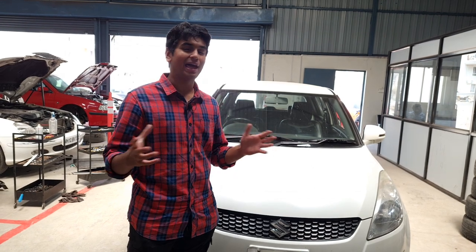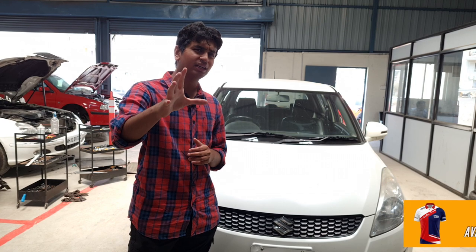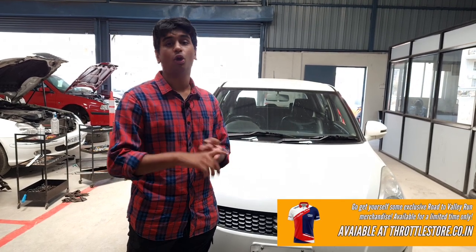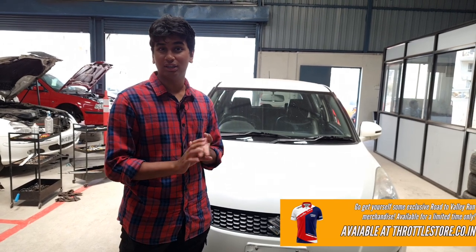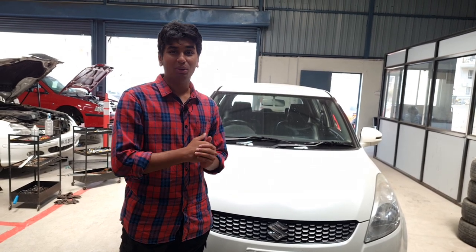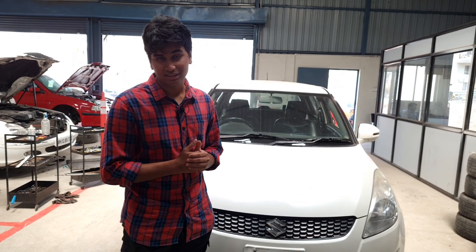Not too sure yet on the timeline of the episodes, but it will come out very soon. If you're interested in the merchandise from this project — the Throttle Store x Autodesk x TDH Motorsport jersey, mask and keychain — please go check it out on Throttle Store's website. We have some great deals going on. Link in the description.